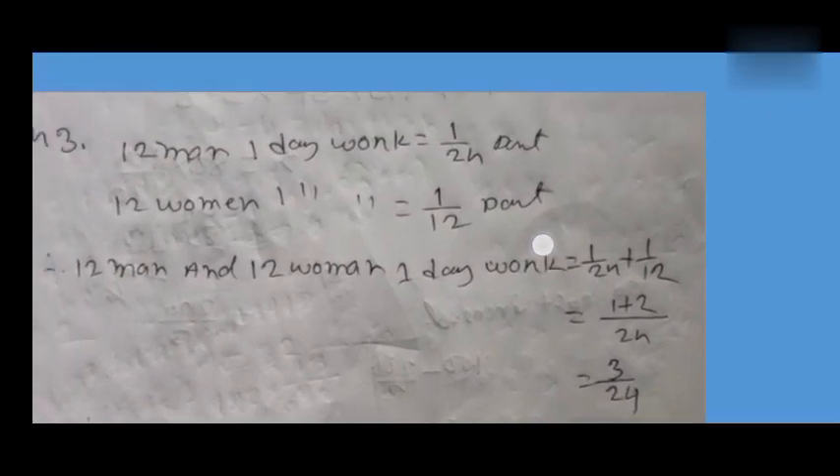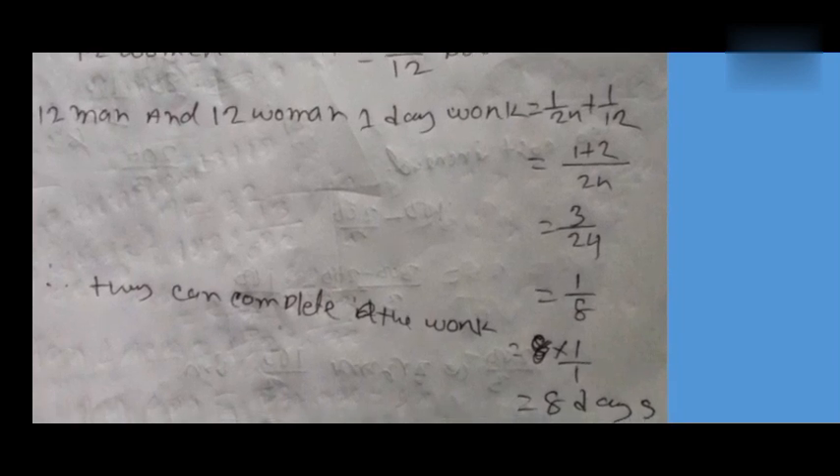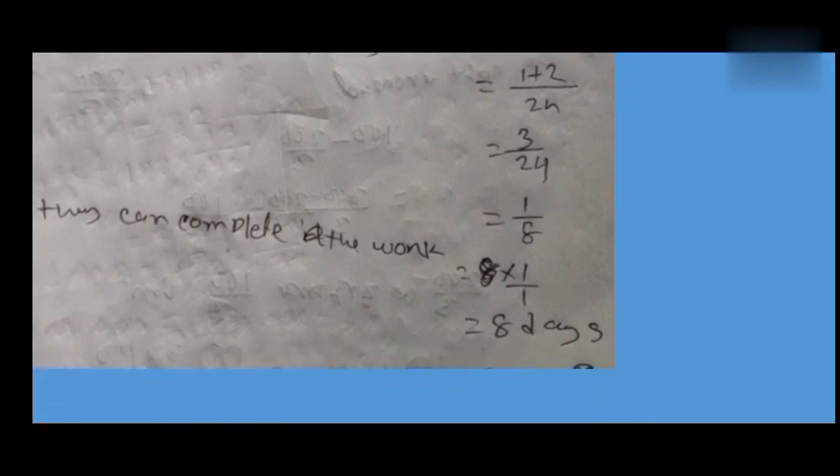If 12 men work on a particular task, it takes them 24 days to complete it. Working through the solution, it takes them 8 days to complete it.